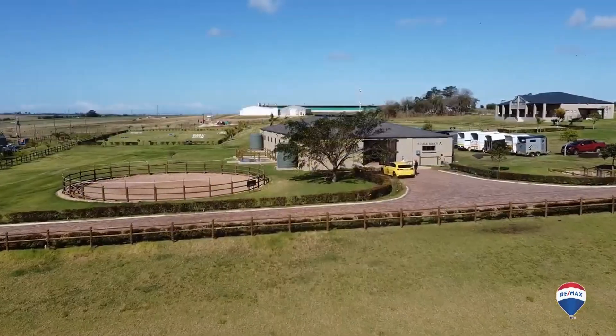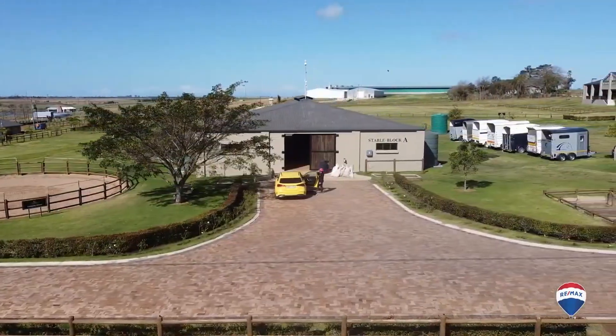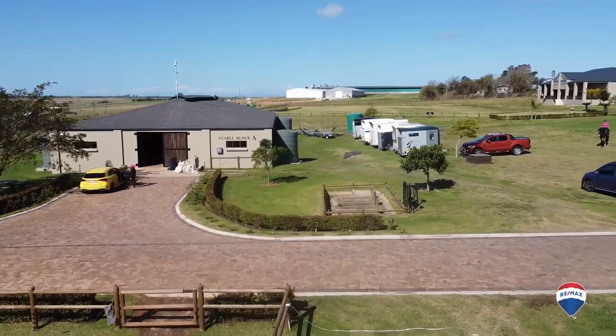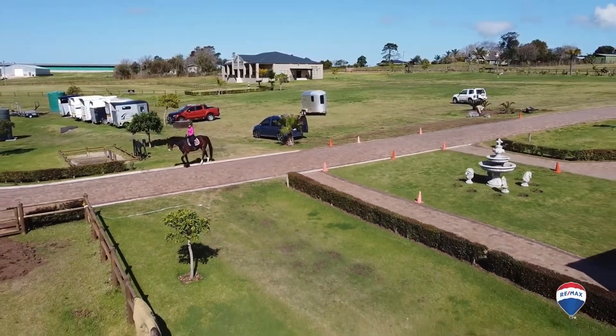On the right-hand side of the lane is Block A, at 520 square metres, in a luxury spacious American barn style, accommodating 16 horses, a lounge with a bathroom and shower, a client's tack room, a private tack room, a feed room and two wash bays.